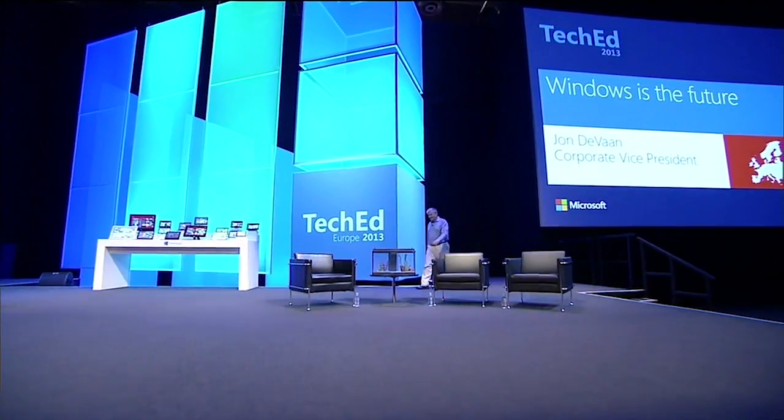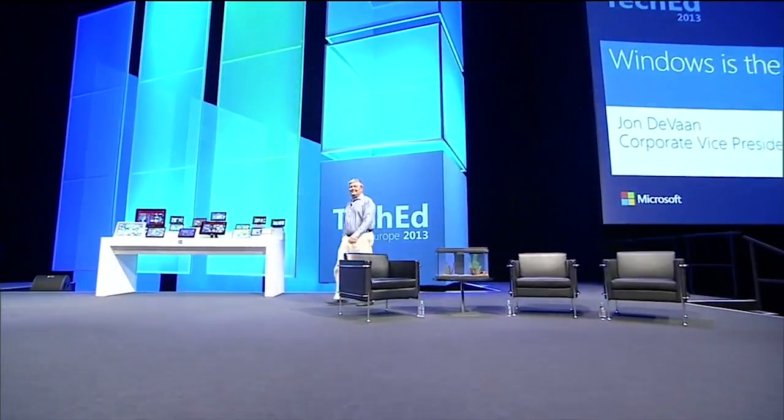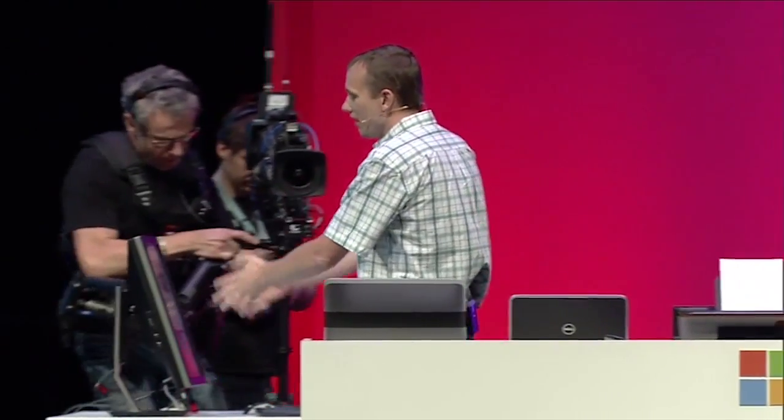One of the largest projects that we've been doing for a number of years now is the Microsoft TechEd event for over 6,000 people.